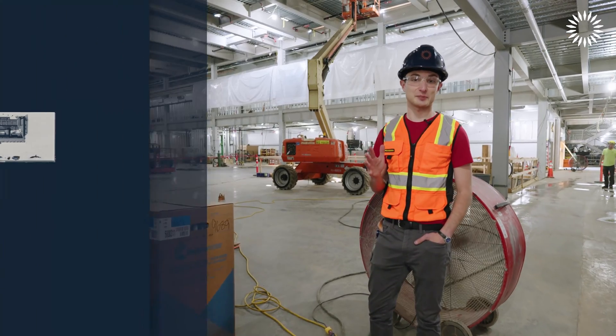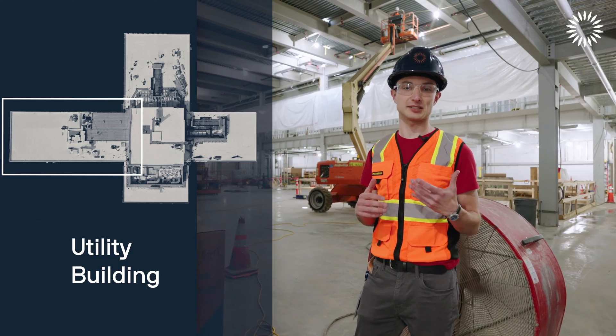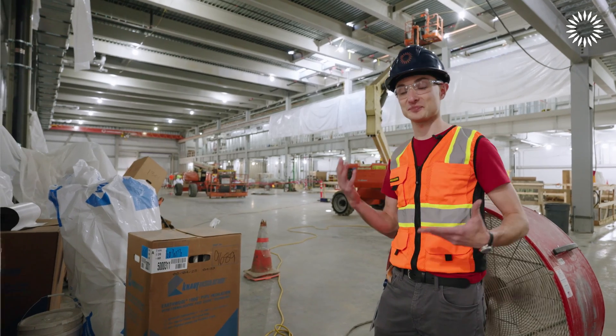This is the last building in the Spark facility — the utility building. This is where we have all the equipment to keep the magnets cold and to get the power out of the machine once we've made it.